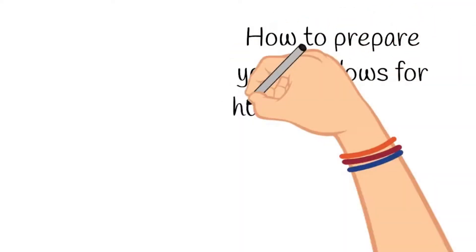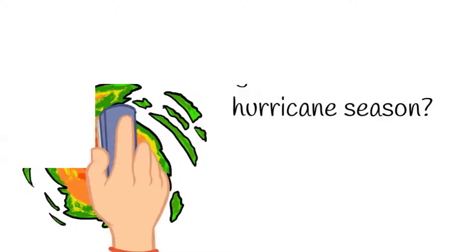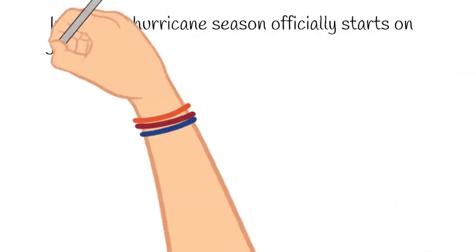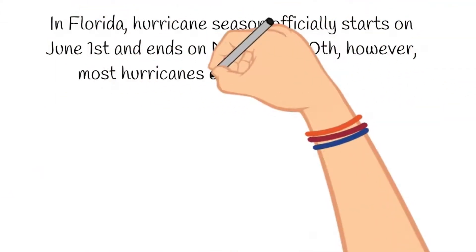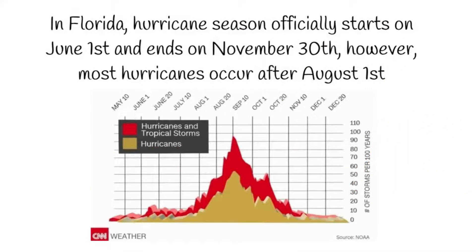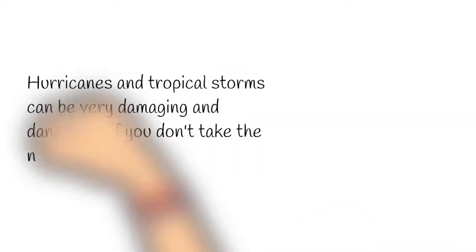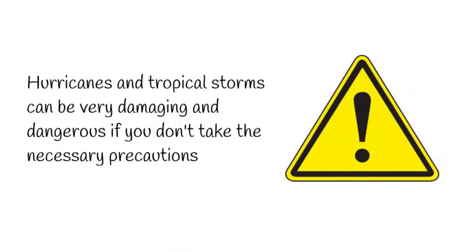How to prepare your windows for hurricane season. In Florida, hurricane season officially starts on June 1st and ends on November 30th; however, most hurricanes occur after August 1st. Hurricanes and tropical storms can be very damaging and dangerous if you don't take the necessary precautions.